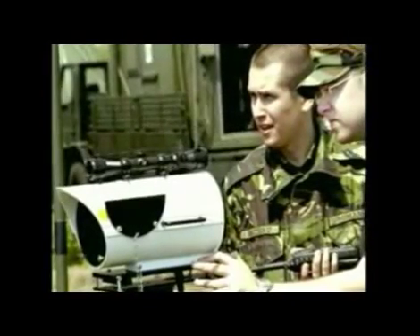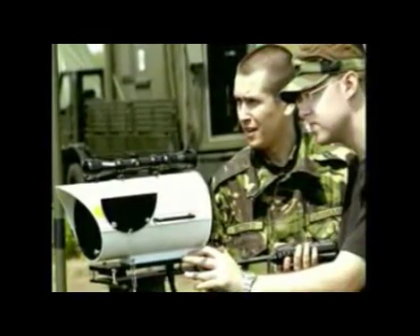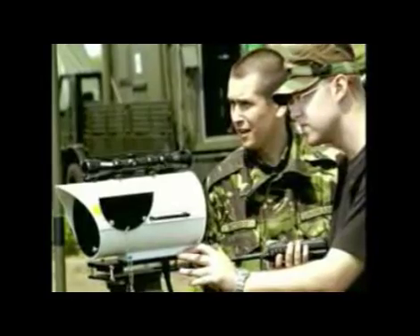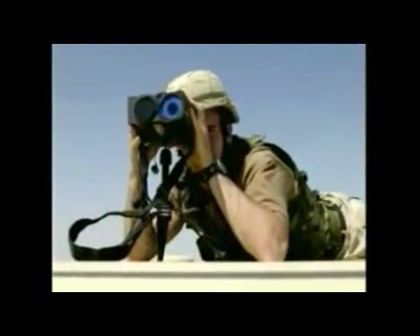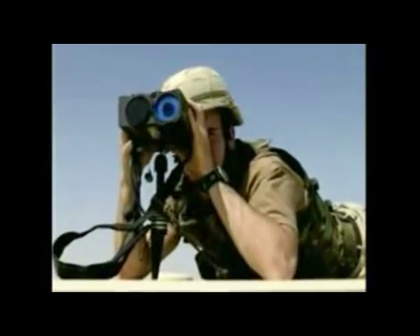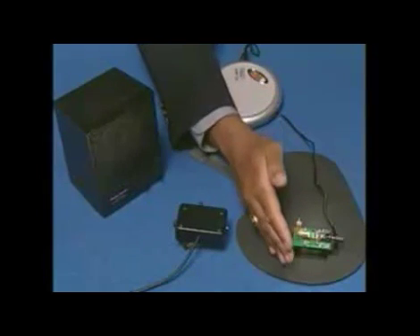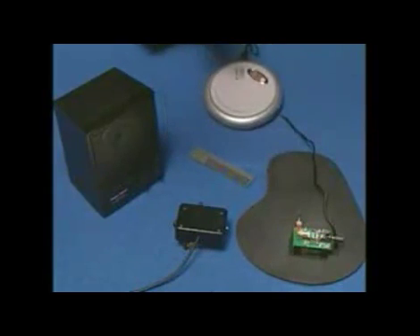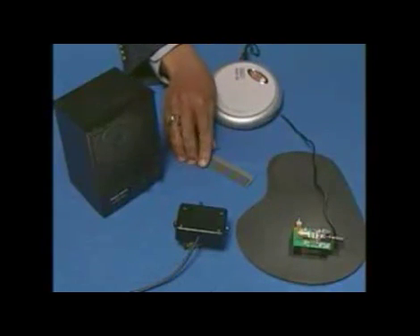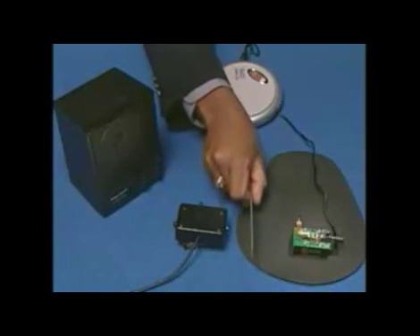Laser communication is a big application for the military and the government, whether it be the Air Force, Army, or even the Navy. Laser communications allows us to send information very fast to our troops. Light can communicate depending upon how you use it. In communication systems, when we use lasers, we learn how to modulate that light to be able to communicate to somebody on the other end.